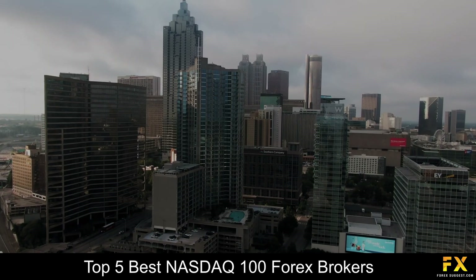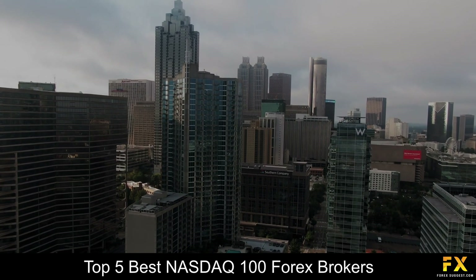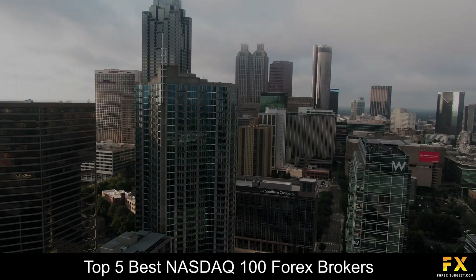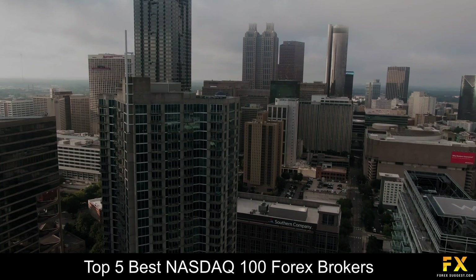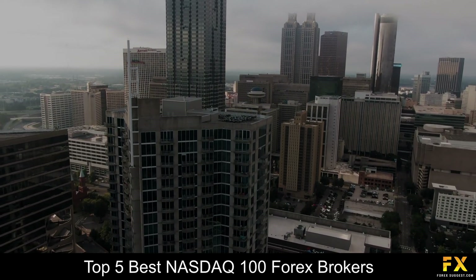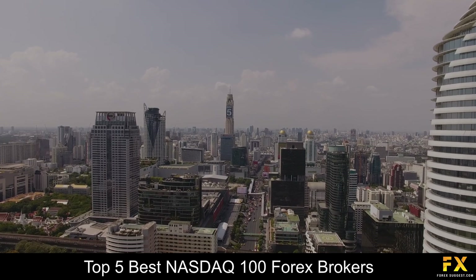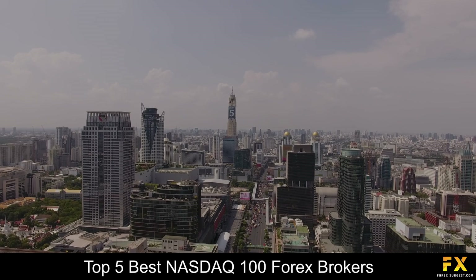Traders who are searching for a list of some of the best NASDAQ 100 Forex Brokers can sometimes find it to be a difficult process, especially when searching for a safe, reliable and trustworthy broker to trade with. So, in this video, we are going to be taking a look at some of the top 5 best NASDAQ 100 Forex Brokers.